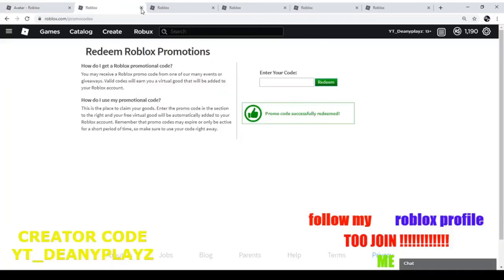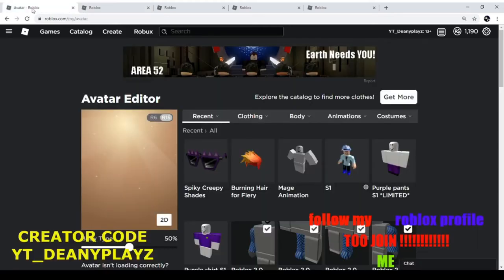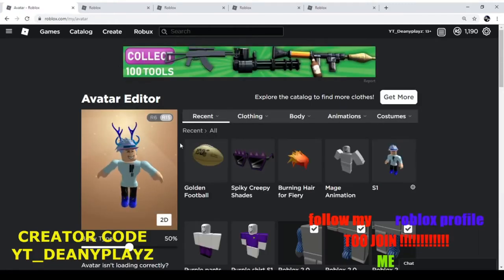Now let's go to the next item. This one is for the NFL reaching 100 years — it's a hundred years of NFL item. As you can see, the promo code was successfully redeemed. If you go here and refresh it, you get a little football hat.